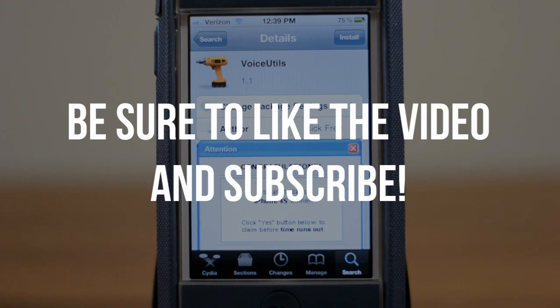Anyway guys, if you enjoyed this video, definitely be sure to leave it a thumbs up, and if you want to be notified whenever I post a new video like this, be sure to subscribe.